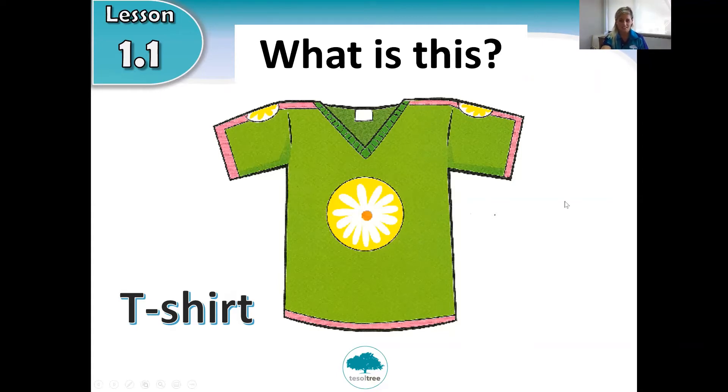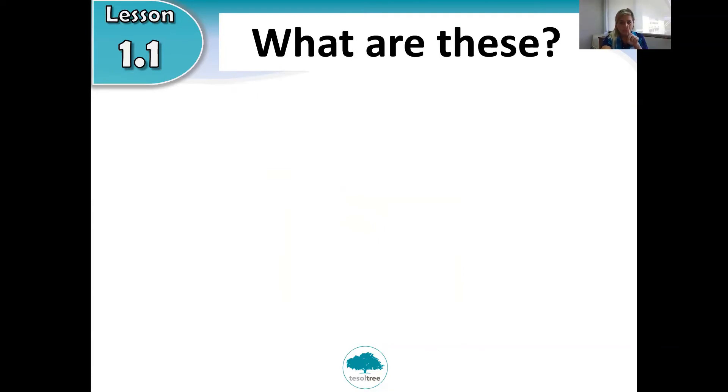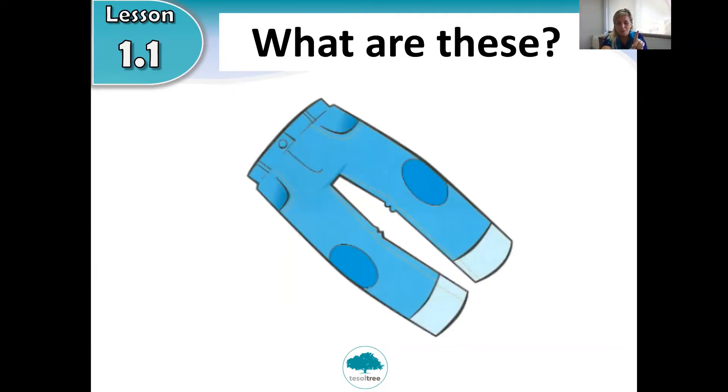Next one. What are these? Look at the picture. You put them on your legs and they have a button at the waist. They begin with the letter T — t-t-t-t — trousers! Correct. These are trousers. All together: these are trousers.